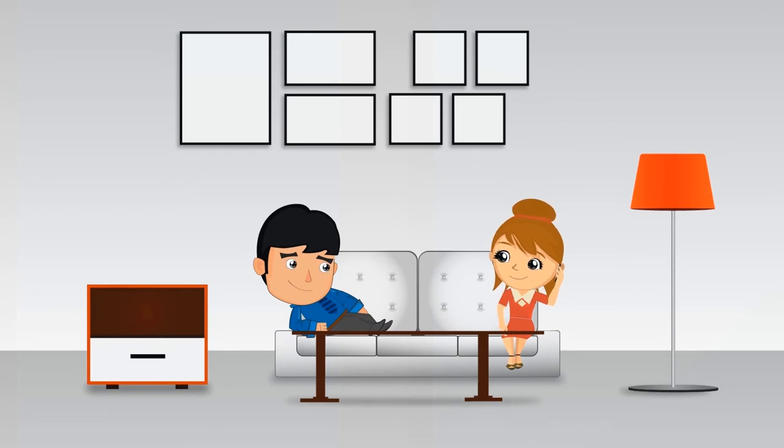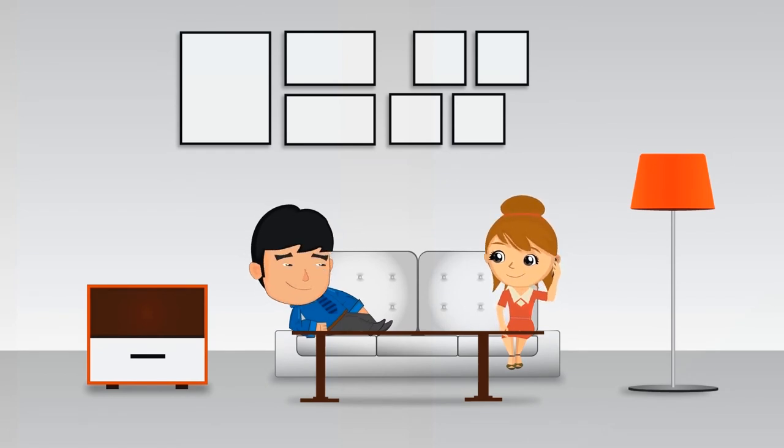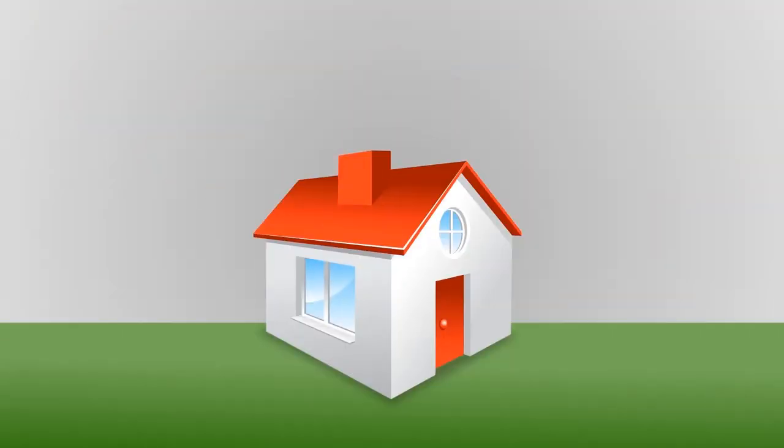The very next day, Bob and Betty Buyer got the good news. Their offer had been accepted and they would be closing escrow in 30 days. This is great news! So I guess we should start packing? And that concludes Bob and Betty Buyer's Amazing Home Adventure.